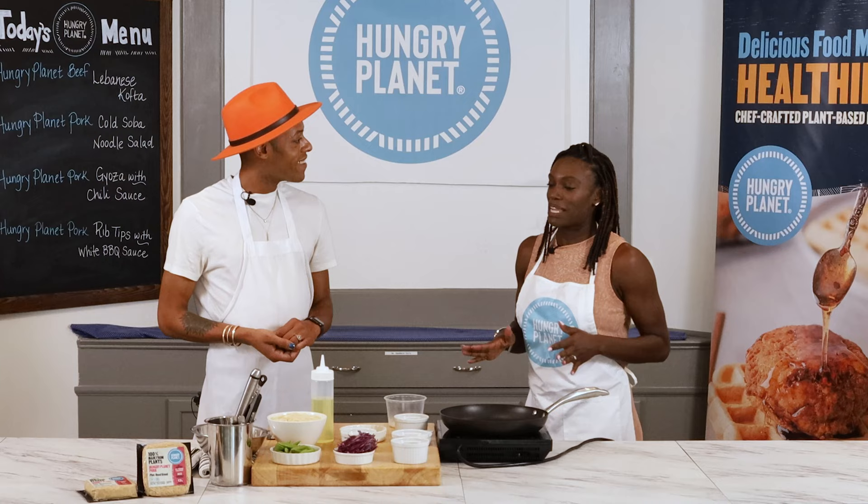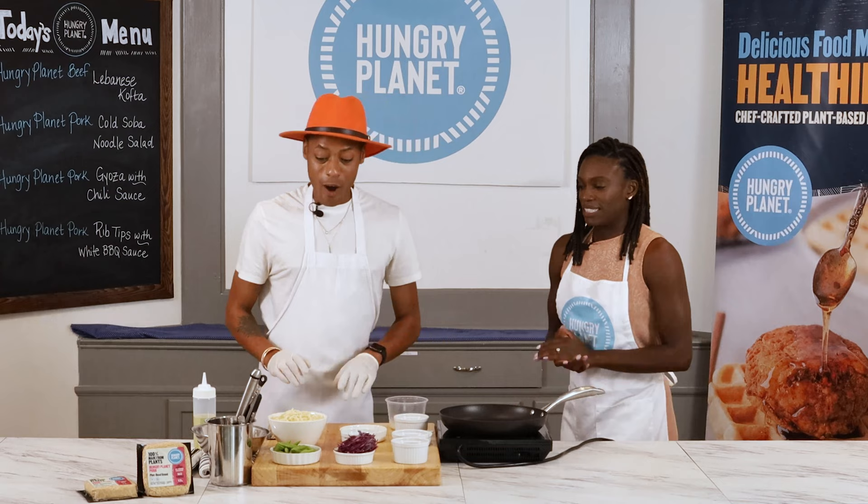Today Dawn we're going to be cooking our pork fire noodles. I know you said that you like spicy things and things that are really flavor forward, so I'm very excited to show you how we make this dish. I'm excited because I get to bring this dish home to my husband who loves spicy foods and loves Hungry Planet.